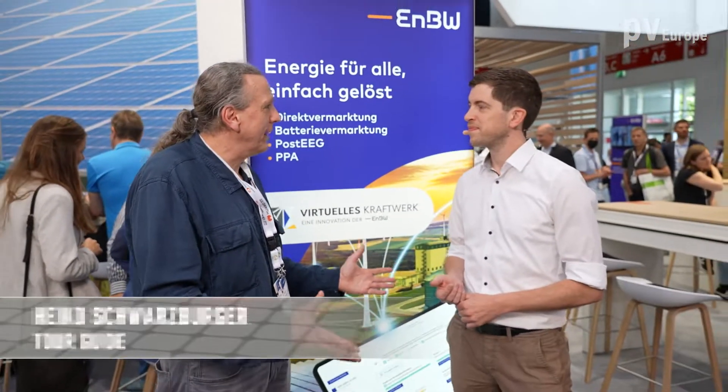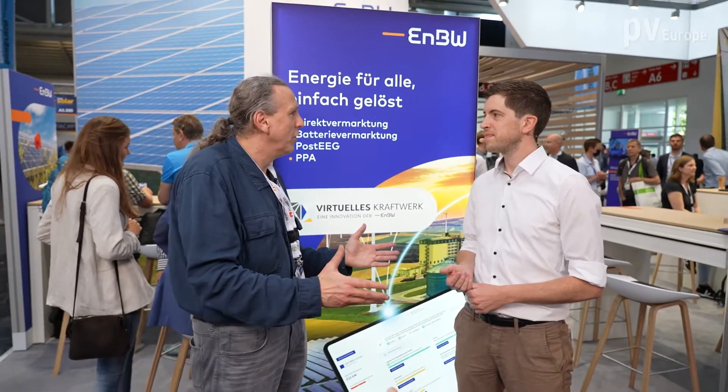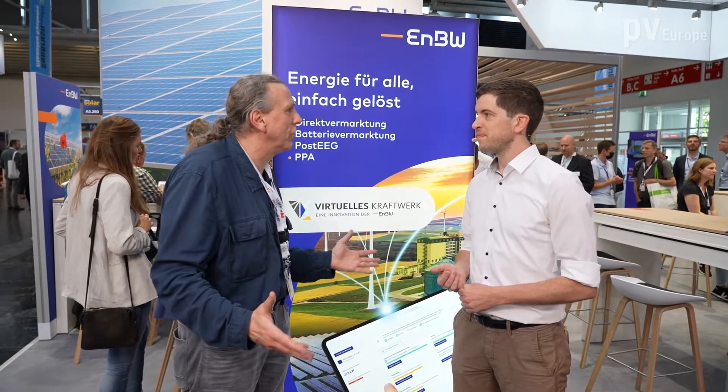Hello Mr. Schwieder. Virtual reality, virtual money, virtual games — what is a virtual power plant? What does it mean?